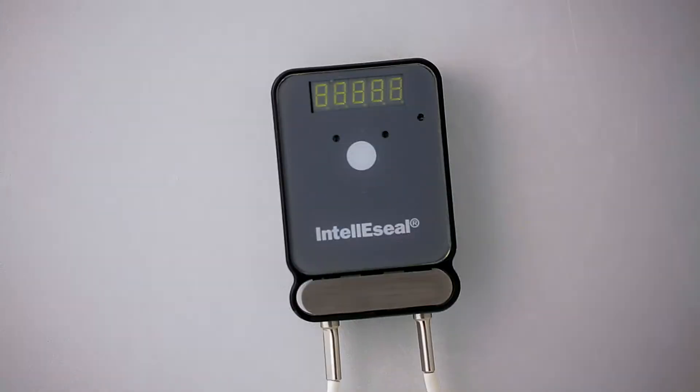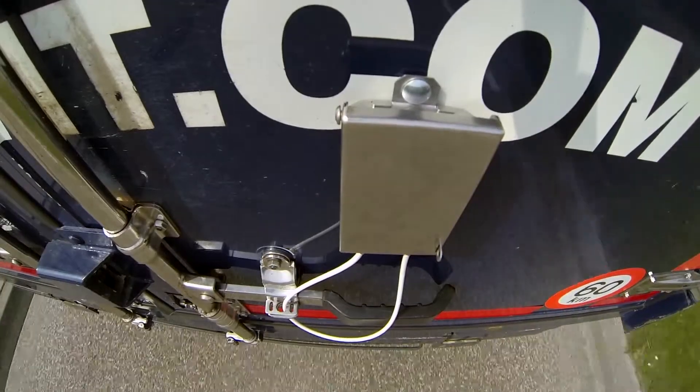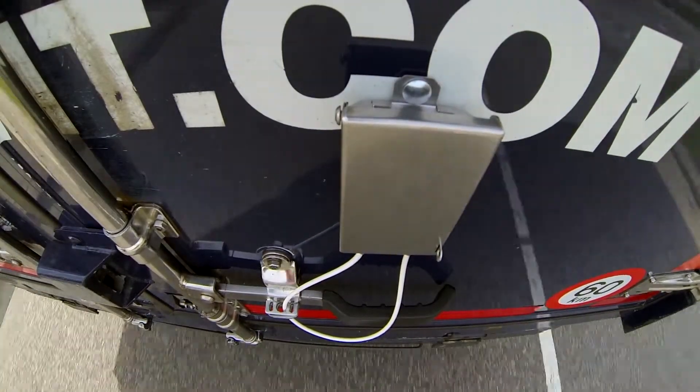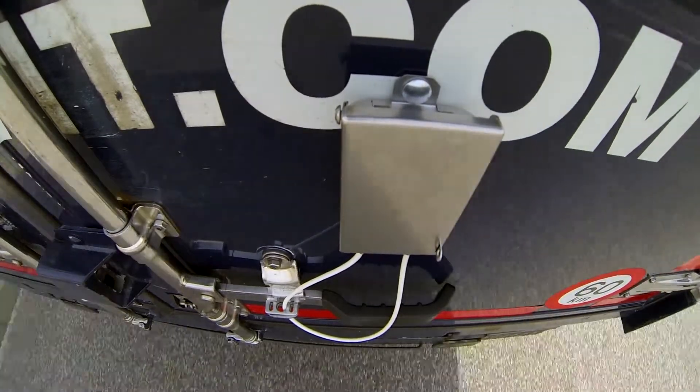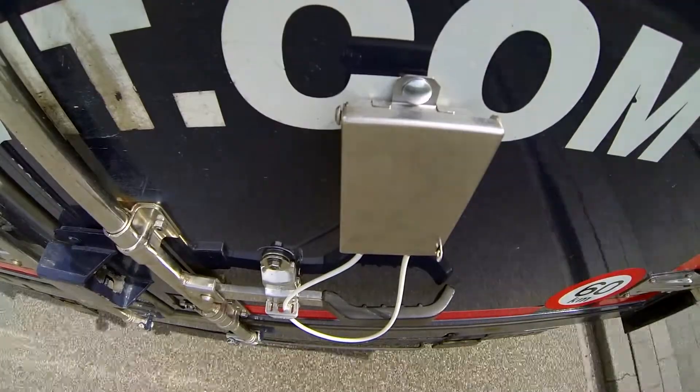Another great advantage of the IntelliSeal-T is that the long-lasting industrial battery pack can be exchanged by the user himself, not having to replace the entire unit, which makes the IntelliSeal a very cost-effective tool to minimize the loss of goods in your supply chain.